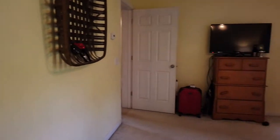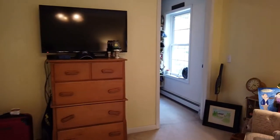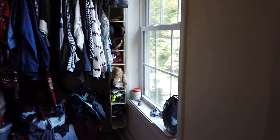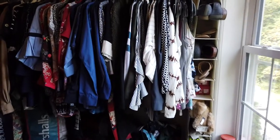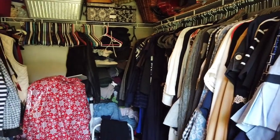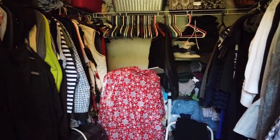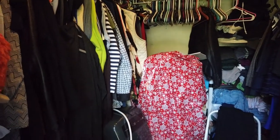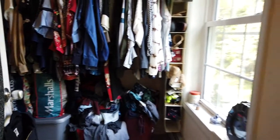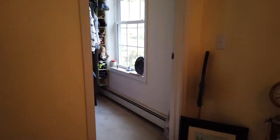And then off to the back is the master closet. It's a pretty large closet — a longer closet, not necessarily as wide. I kind of prefer those because it doesn't waste as much dead space in the middle of the room that you can't use. So large master closet there.